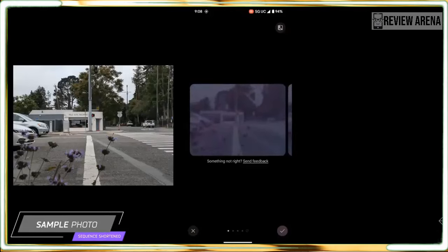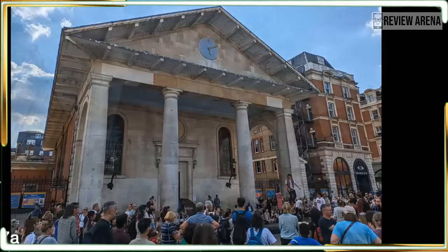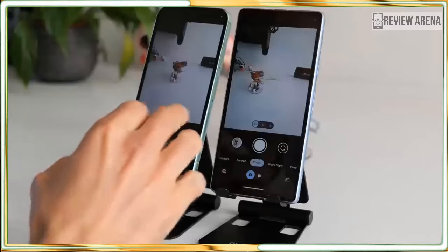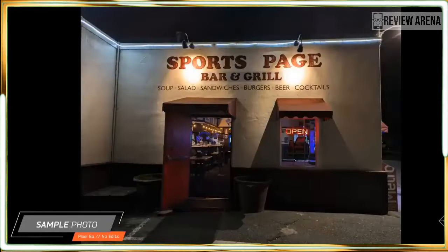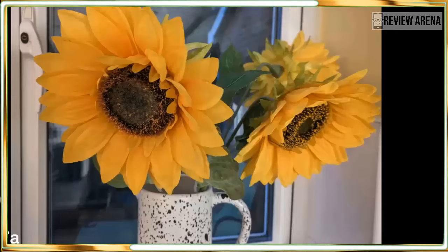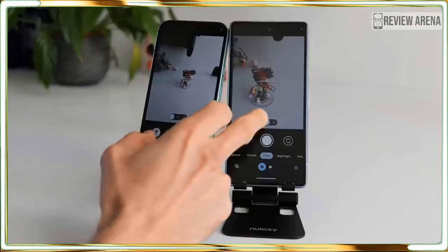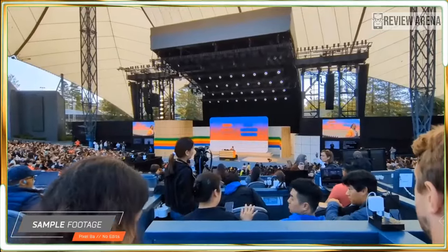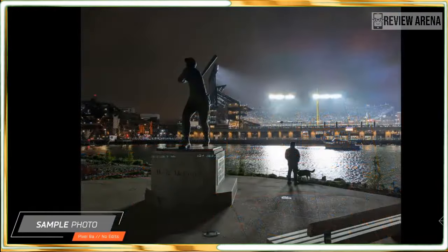To test the Pixel 8a camera, I compared photos against the Pixel 8 Pro, Google's best camera phone and one of my favorites. The photos were remarkably similar. If I didn't zoom in on a shot, I often couldn't tell which photo was taken by the Pixel 8a and which by the Pixel 8 Pro. Google's color and light balancing are nearly identical on both phones. Only in the darkest conditions was the Pixel 8 Pro's advantage clear. Here is a sample that shows more detail from the Pro camera, but both images look good. The color and lighting is very similar across both devices. Here you can see some camera samples of the Google Pixel 8a.